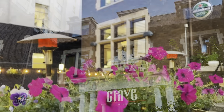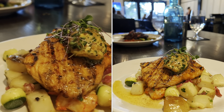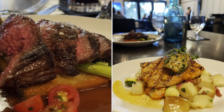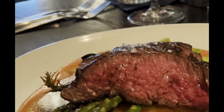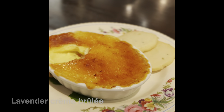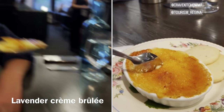We head to a contemporary eatery and wine bar called Crave. We order the locally sourced steelhead with zucchini pearls and the butcher's selection of beef, which rotates every night. This is the lavender crème brûlée at Crave — voted the number one crème brûlée in Canada.